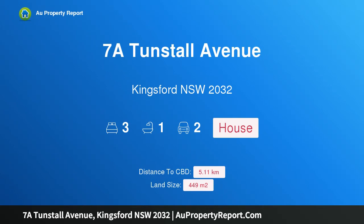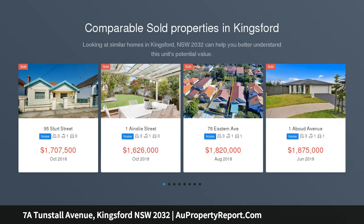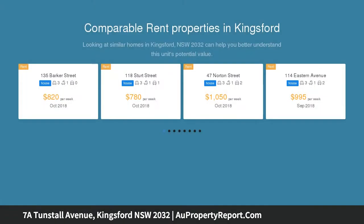Hi, I am glad to introduce property 7A Tunstall Avenue, Kingsford New South Wales 2032 — an immaculately preserved Art Deco residence. Auction location: on site. For the first time on market in 28 years, this Art Deco residence is immaculately preserved throughout. Its elevated corner position gives you leafy views and natural light in Kingsford's premier street.